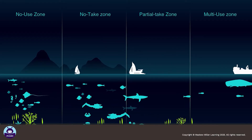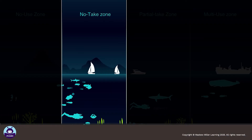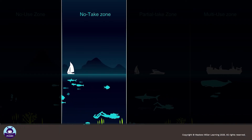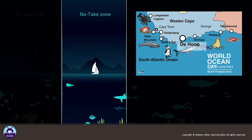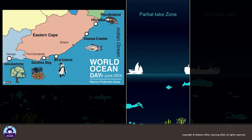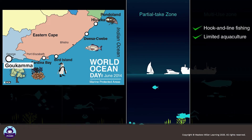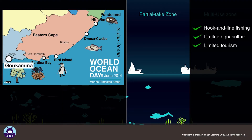There are different levels of MPAs. Some are no-take zones where nothing may be disturbed, caught, or removed, such as at the Dehuap MPA in the Southern Cape. Partial-take MPAs have rules and licenses about what activities may take place and where they can take place.